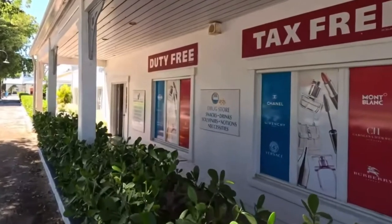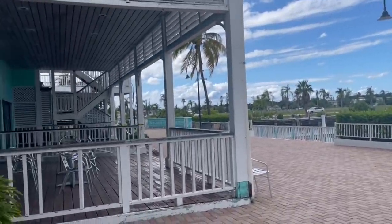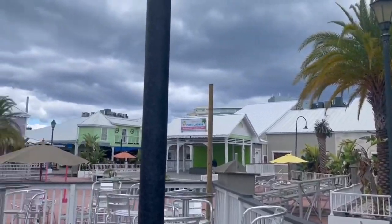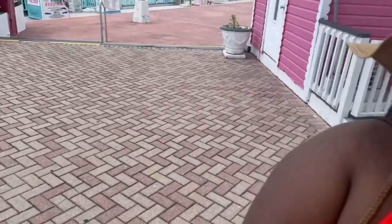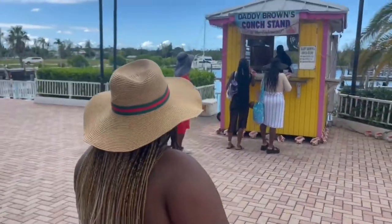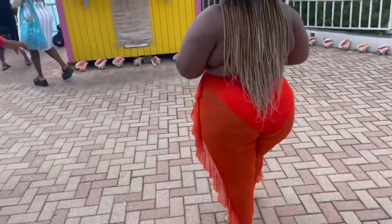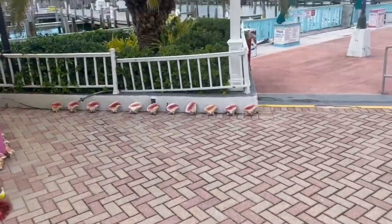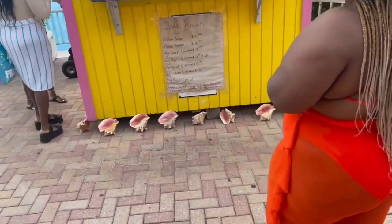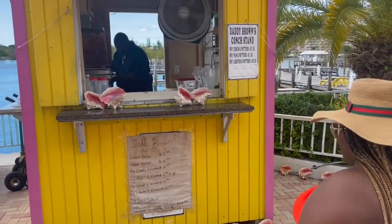We headed back to the little shops before getting on the bus. Everyone said we had to stop at the coke stand, so we did. If you're a lover of conch lobster and things like that, you might want to try this spot — I did try it, I didn't love it but it wasn't bad either, just wasn't my favorite.